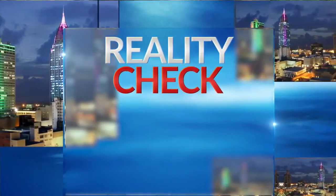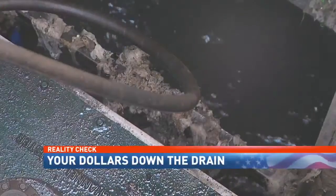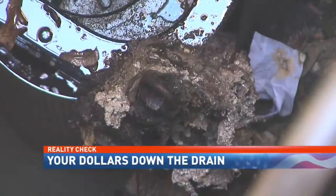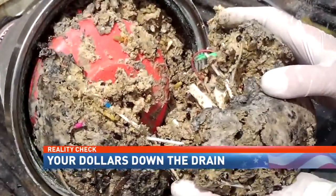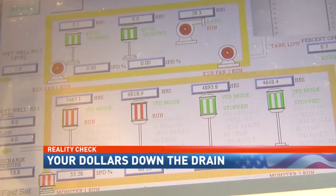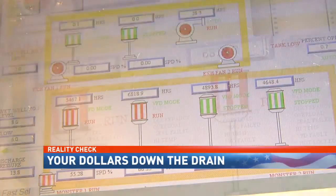And tonight's Reality Check: a smelly situation is costing the community big time. NBC15's Nicole Fierro got an inside look at what exactly people are flushing down the toilet — that will soon be sending more Mobile Area Water and Sewer customers' money down the drain.